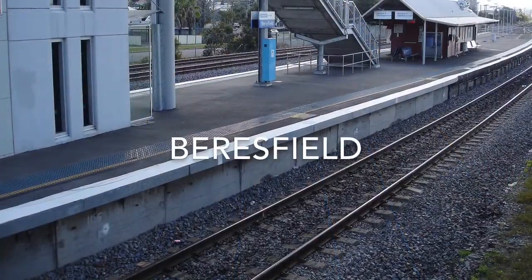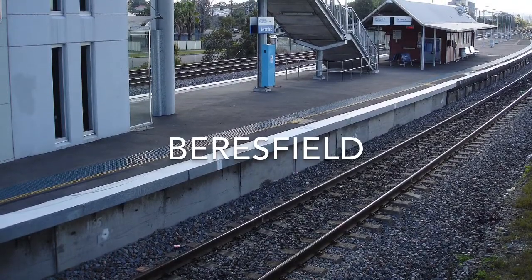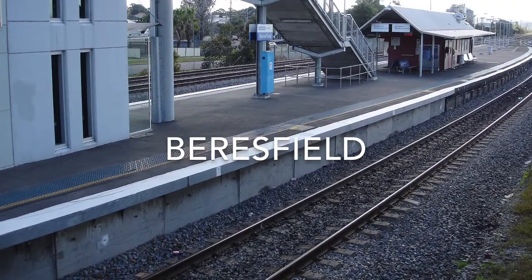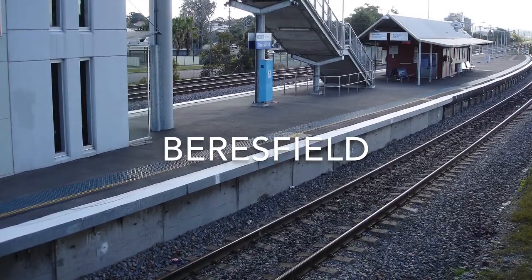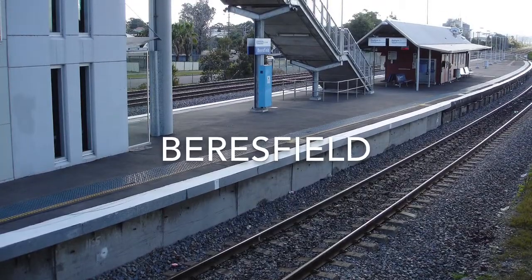Beresfield Station opened on the 31st of July 1925. On the 23rd of October 1997, a freight accident happened at this station where a freight train rear-ended another freight train, injuring six people: two commuters on the platform, a freight driver, another freight driver, and the assistant who was on one of the locos.